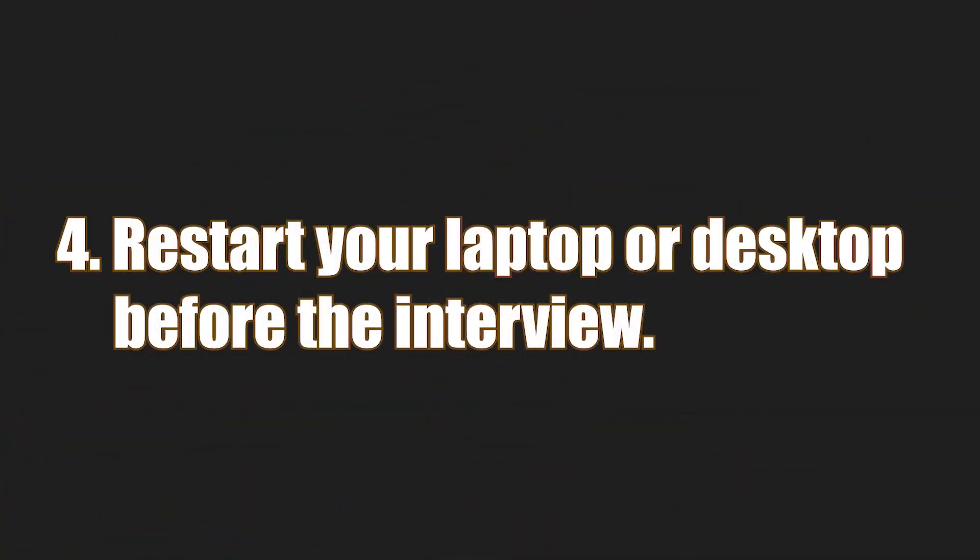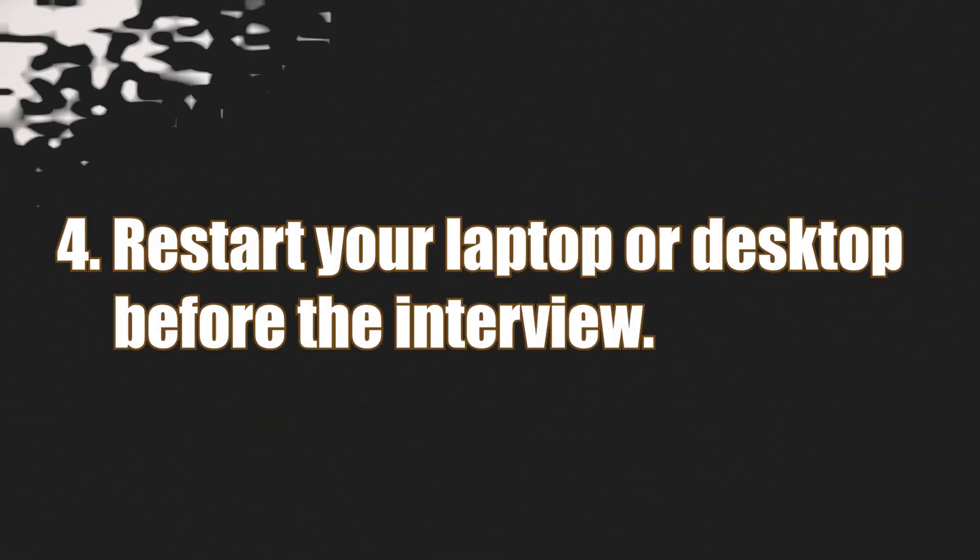The fourth step, which is very important: before the interview, try to restart your system — your laptop — so that if Windows needs to update anything, it does so beforehand. It may be frustrating when you want to join the meeting and your system starts updating at that moment or just doesn't work. A lot of programs may be running in the background of your laptop, but when you restart, your system will function properly with fewer programs running. Close other Chrome tabs and apps that are open so your system has enough space to run smoothly during the meeting without interference.